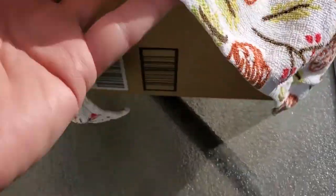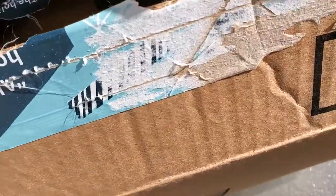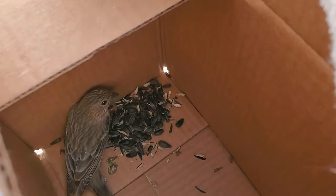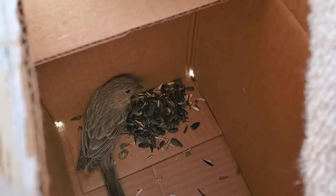Our little bird is inside a box, and we're trying to take care of it a little bit just until it's recovered. It is a type of a housefinch — it's a female housefinch right there. She's doing okay recovering. We brought her into the warm house for a little bit.